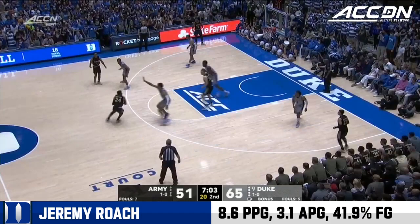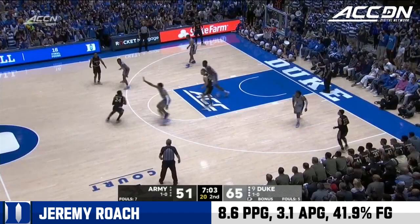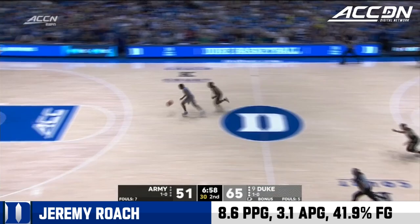As Williams rolls inside and it rolls in. Picked off — this guy has been a star in the second half. A slam by Roach.